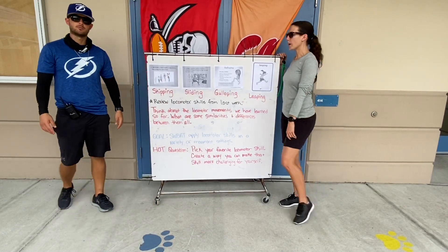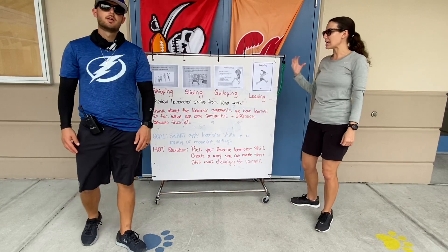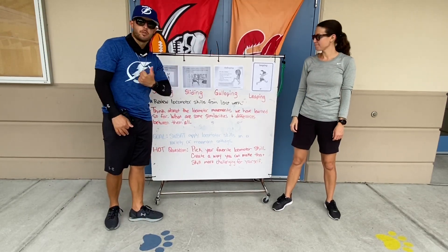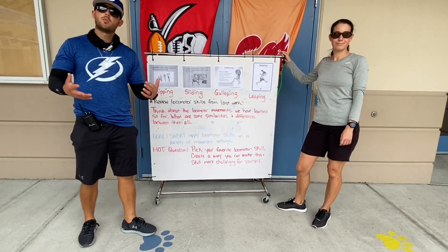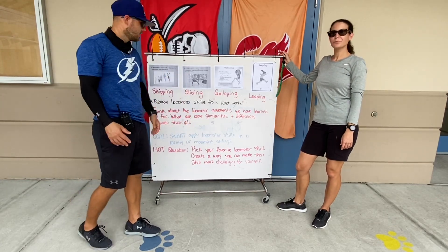Tell them what they are, coach. We got skipping, sliding, galloping, and leaping. These four locomotor skills are my favorite. I like them more than the ones we did last week. The ones last week are the ones we probably use more often, but these four are more fun because we don't use them as often — they can be something fresh.